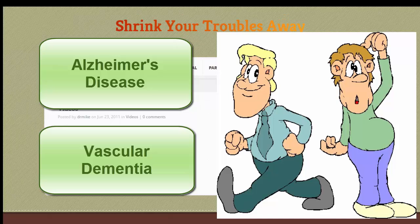Vascular dementia, the second most common, refers to persistent memory impairment that comes after a stroke or a cerebrovascular event.